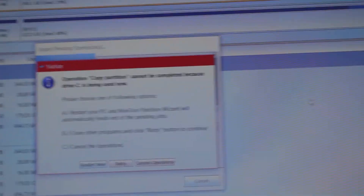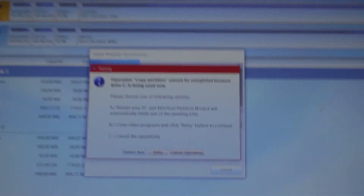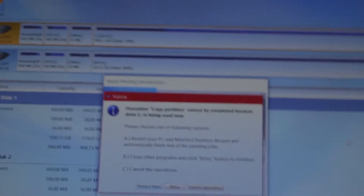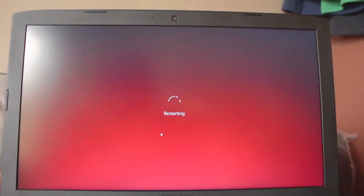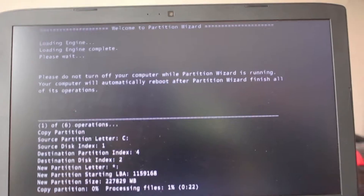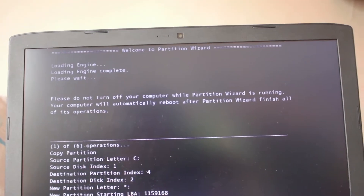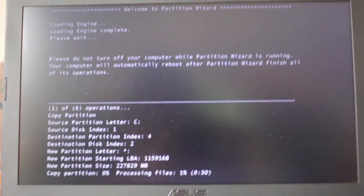Update: Macrium Reflect decided to not work properly, so instead we'll be using MiniTool Partition Wizard. Even though this software is capable of cloning, it has to reboot and start in its own environment rather than doing it while Windows is running. I think MiniTool will do a better job since it actually stops the operating system completely and boots into its own environment.